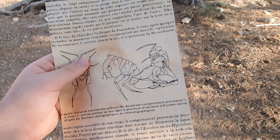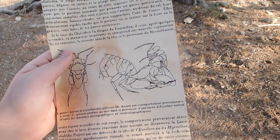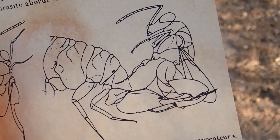Seemingly suicidally, the wasp seeks out the ant-lion and digs it out of the sand. Then, just when the ant-lion lunges towards its aggressor, the wasp uses its legs to keep the ant-lion's jaws out of the way and locked in place. The beast restrained, the wasp injects an egg into its throat.